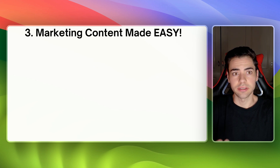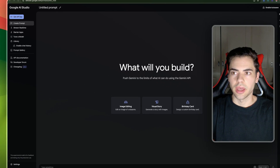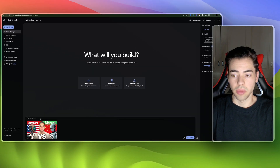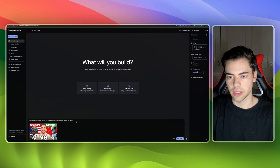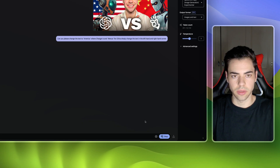Thirdly and most excitingly is marketing. I want to show you this quickly in a short demonstration. Here we are on a very simple interface and I'm going to upload the thumbnail from the same video I was using before. I'm going to ask: can you please change the text to show America where ChatGPT is and Manus or China. So I'll put that in — China, simply change the text on the left. And if we click run, let's see what happens.